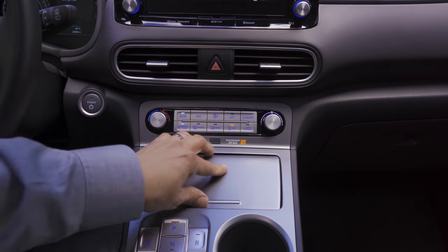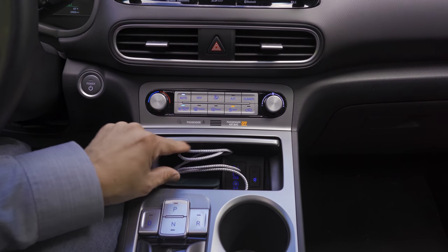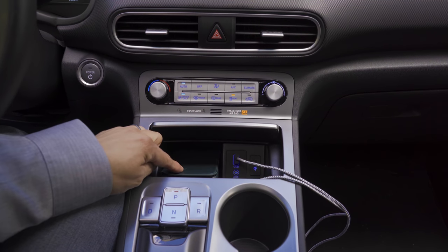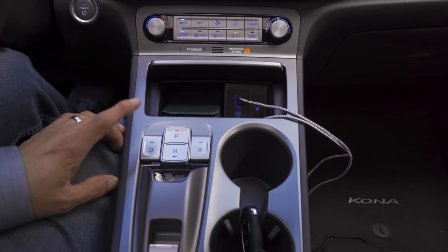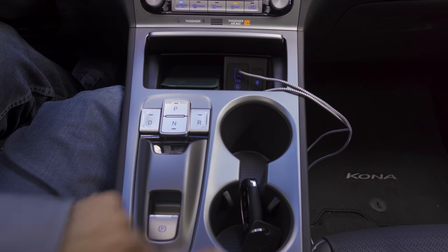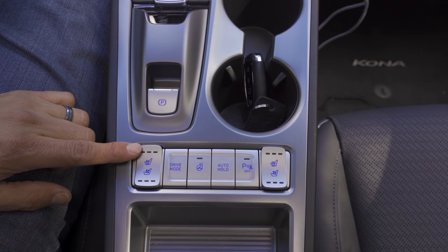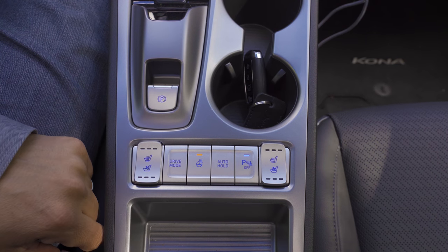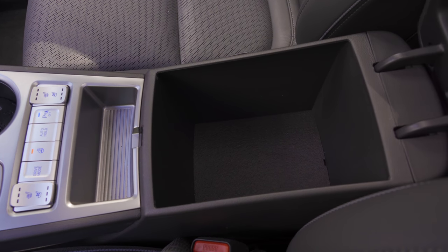Below that is a small storage cubby — just barely large enough for larger smartphones. There's also a wireless charging mat and USB and auxiliary input ports. The shifter uses push buttons for drive, neutral, park, and reverse. Two large cup holders, an electric parking brake, and further below, controls for heated and ventilated seats, drive mode button, heated steering wheel, auto brake hold button, and parking sensor enable/disable. The center console is softly padded and opens to reveal a fairly large storage cubby, with a large storage area underneath easily carrying medium-sized purses or two-liter bottles.